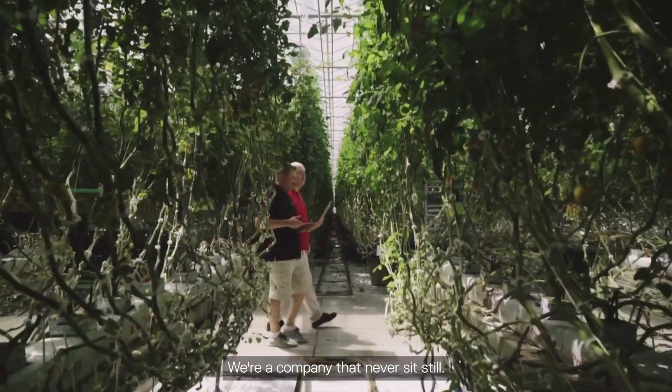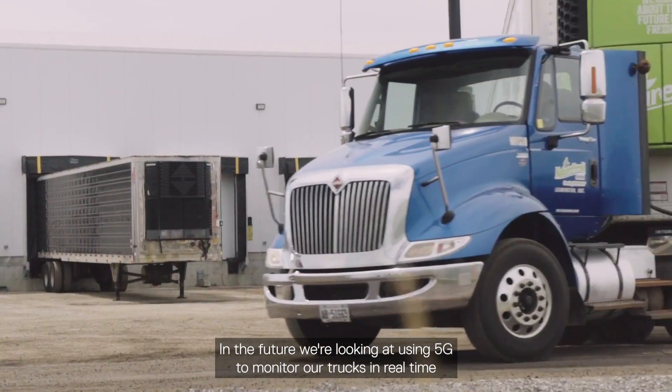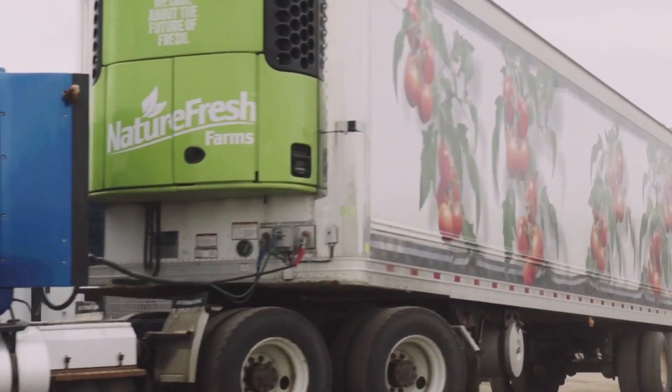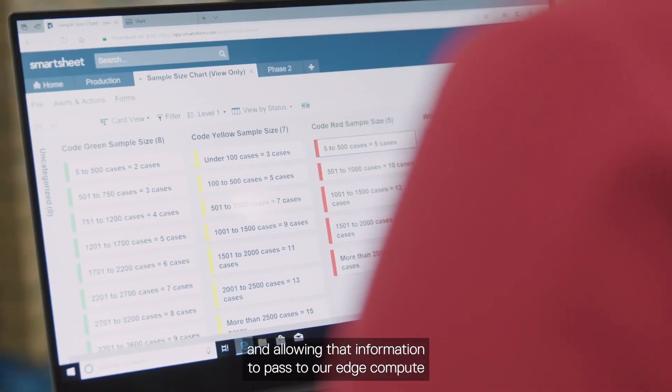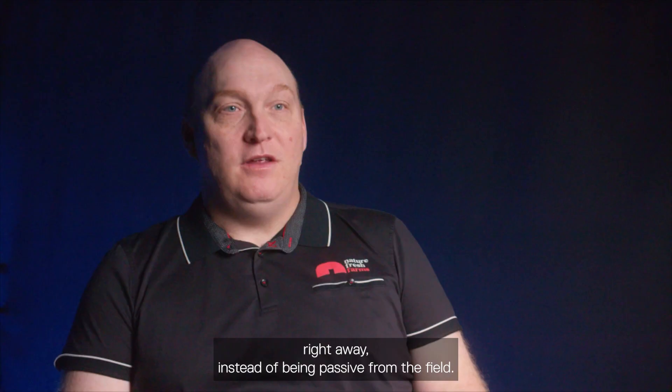We're a company that never sits still. We're always changing direction, always doing something different. In the future, we're looking at using 5G to monitor our trucks in real time and allowing that information to pass to our edge compute right away, instead of being passive from the field.